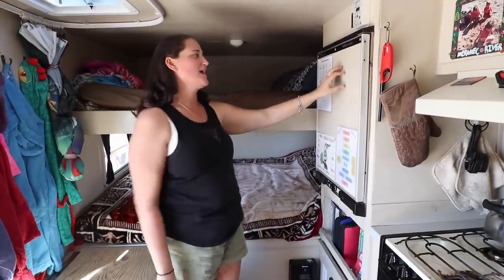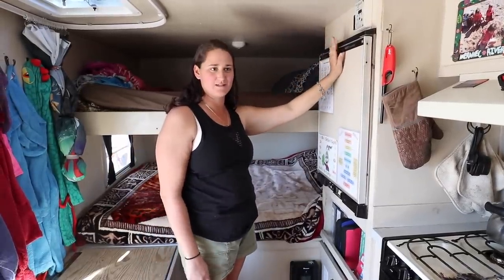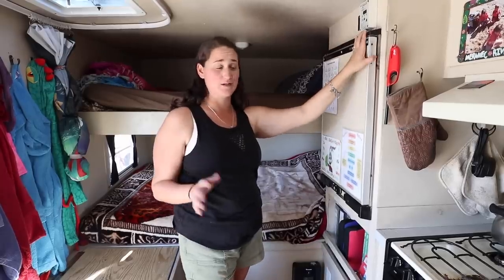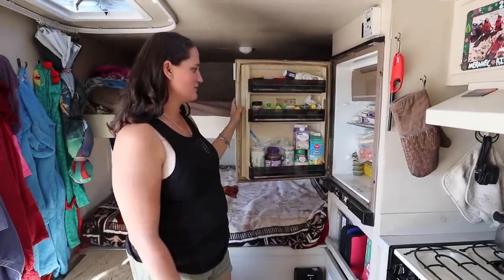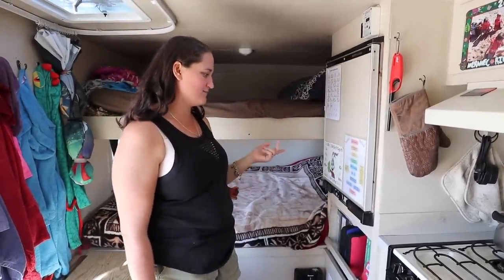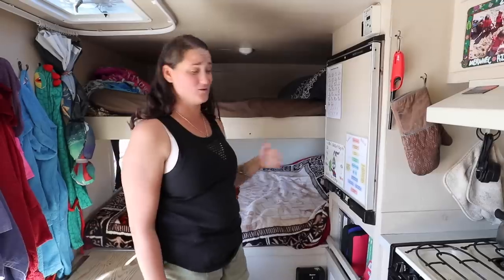Over here we have our fridge and it came out of a 1978 motor home. It's been through, I think, like two tornadoes in Oklahoma. My husband got it to work, and considering it's like 40-something years old, it's pretty awesome that it works.